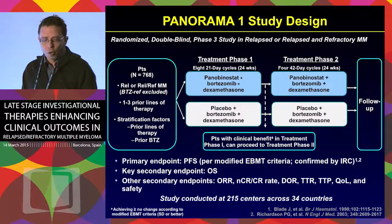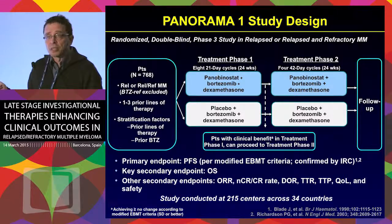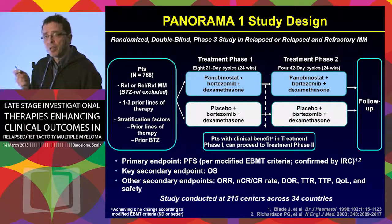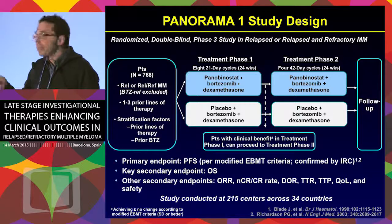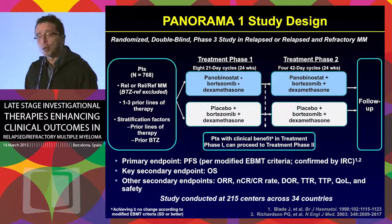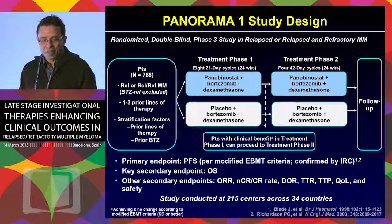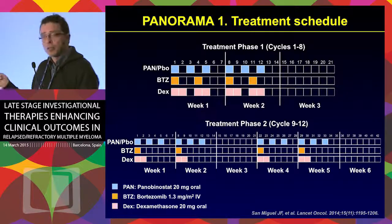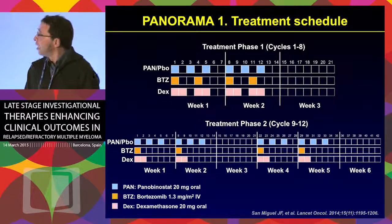The phase three trial incorporated important improvements over the vorinostat trial. First, panobinostat was not given continuously — it was given intermittently on a Monday, Wednesday, Friday schema, two weeks on and one week off, which reduced toxic effects. Also importantly, dexamethasone was included with bortezomib. Panobinostat or placebo was given three days a week in this schema, with an attempt to reduce the significant toxic effects seen with this class of drugs. Bortezomib and dexamethasone were given at the usual schema.